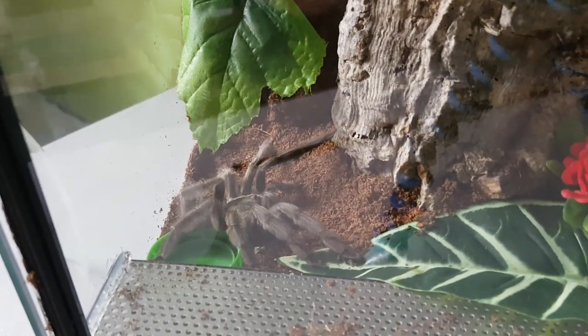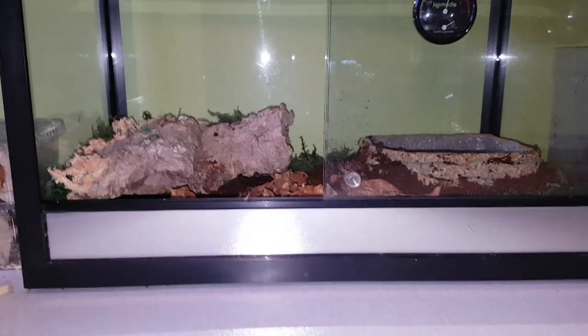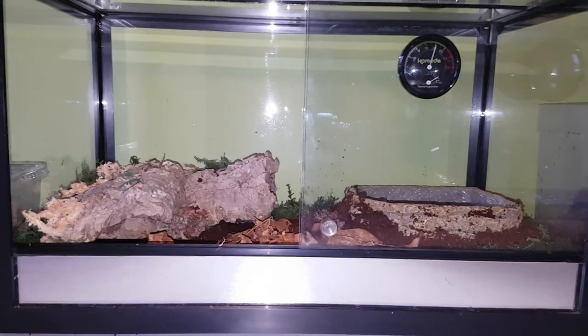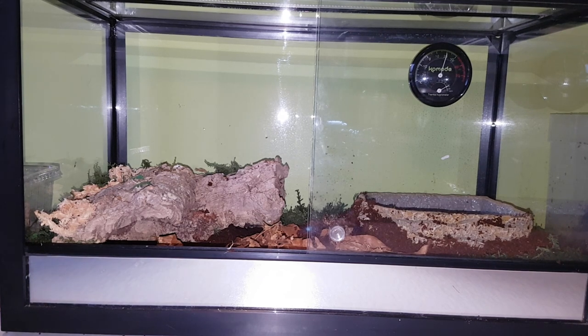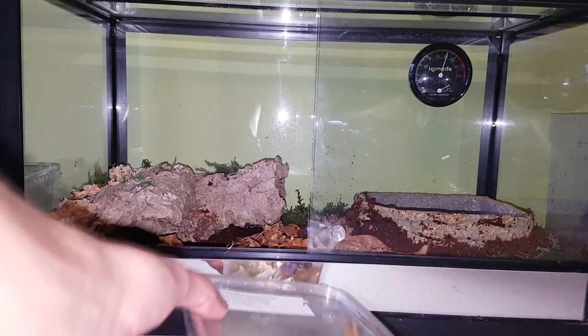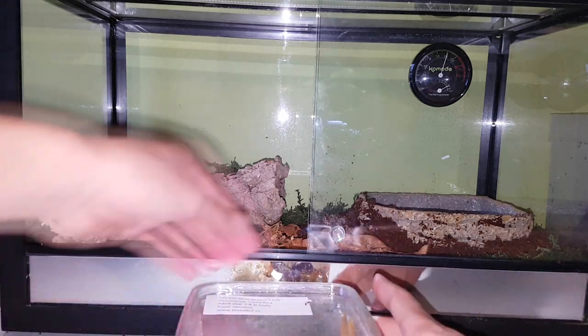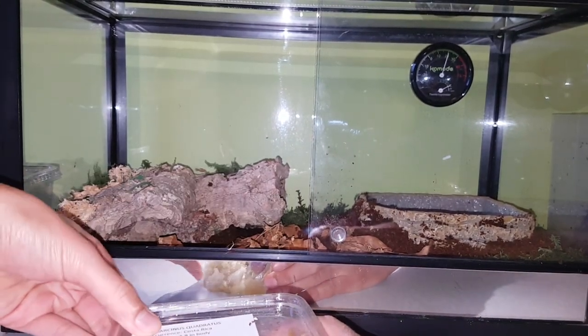I'll let her settle in, and I'll do the next video now. Alright guys, we'll be rehousing our Gecarcinus quadratus, or the Halloween crabs. I don't know how hard they pinch, or if they'll even pinch me, or if they're handleable or not. But I'm guessing we're about to find out.